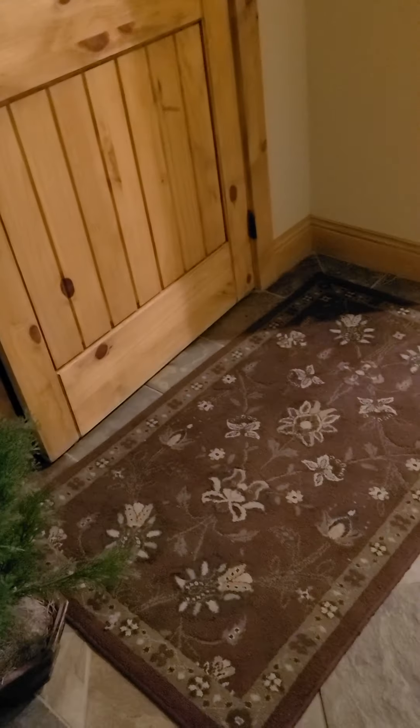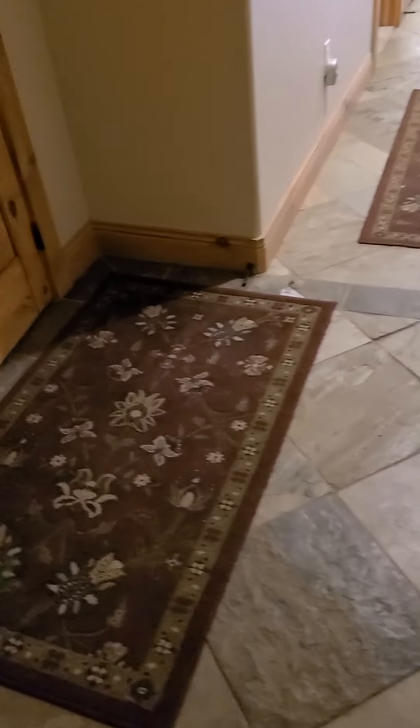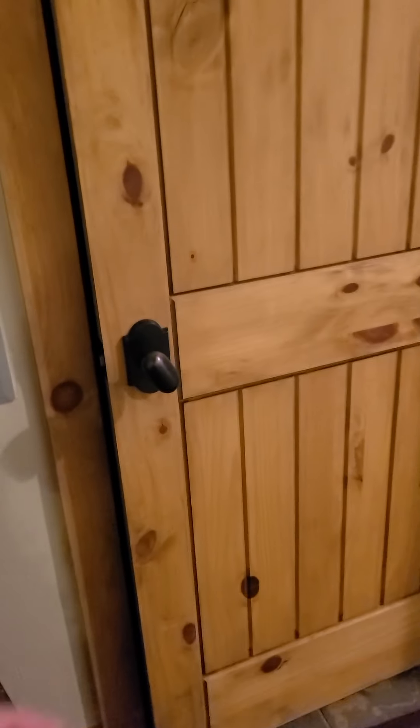I'm leaving my shoes on here because they're muddy. So here we go — entryway closet, regular size. 14-inch slate tile.